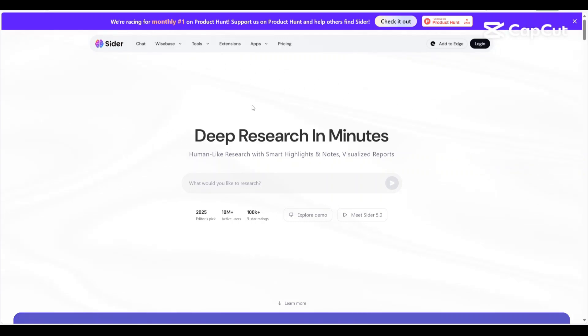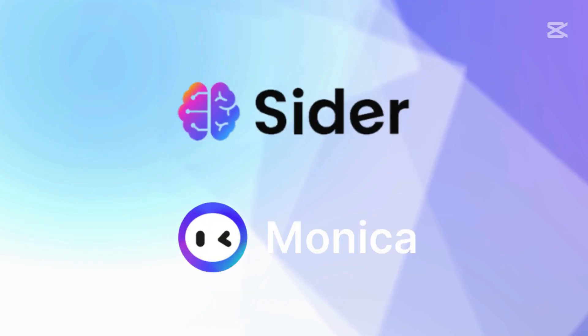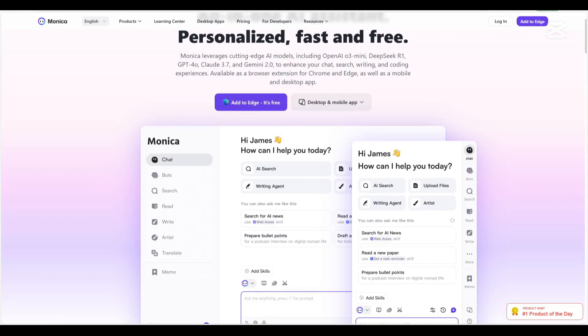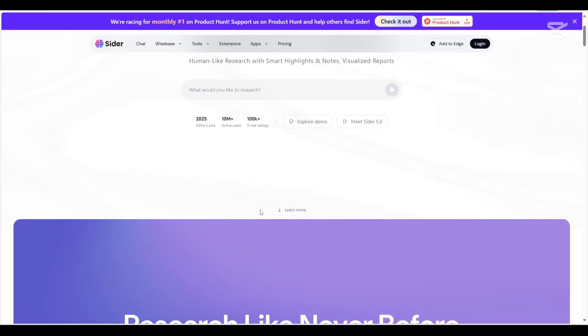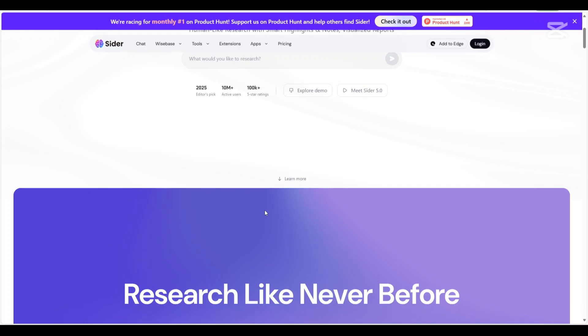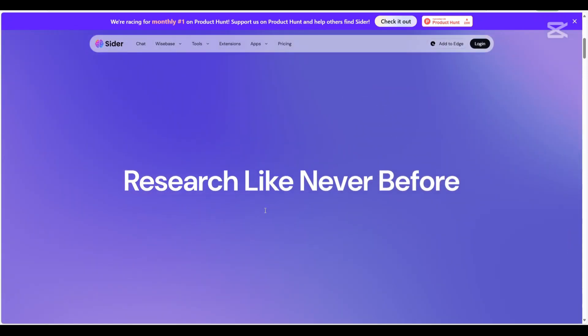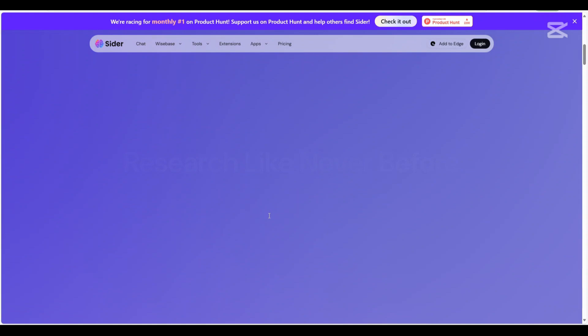Hi, today I'll be doing a detailed comparison of CIDA AI and Monika AI, two prominent AI assistants. We'll explore their features, the pricing, the pros and cons, and ultimately help you decide which one best aligns with your needs. So let's get started.